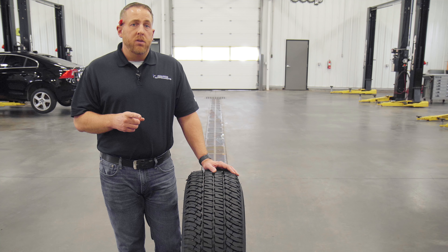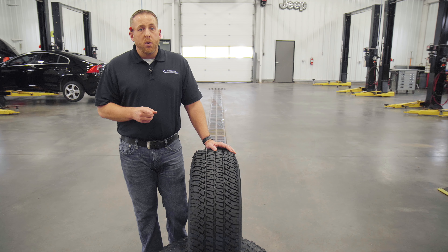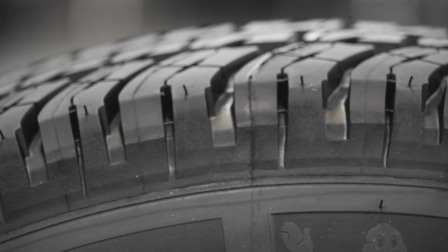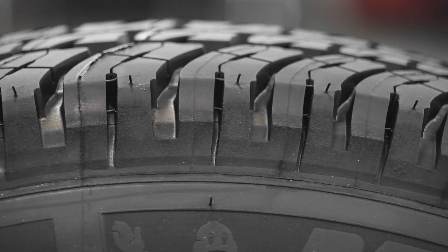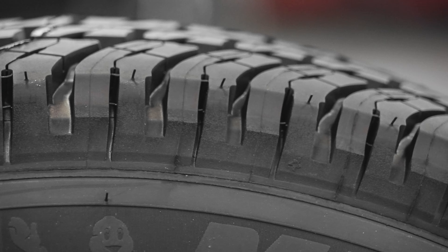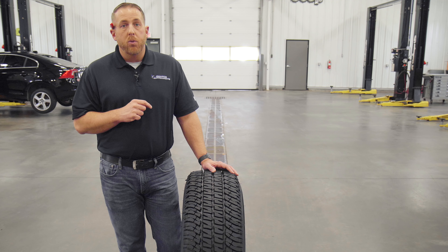I got 70,000 miles on the set on the Explorer, 50,000 on the Silverado, and never wore out the set on the Ram since I had two sets of wheels. In each case, the tire outperformed the treadwear warranty, which was highly unusual on four-wheel drive vehicles. The AT2s proved to be extremely reliable, even when towing a heavy fifth wheel and driving off-road. They felt very durable, stable, comfortable, and quiet. I also thought they performed very well in the snow, especially when they were new.